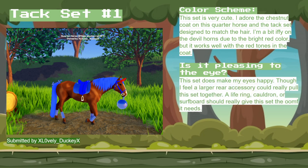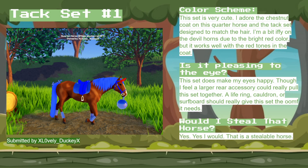As for whether it's pleasing to the eye, this set makes my eyes happy. I feel like a larger accessory could pull it together, kind of like a life ring, cauldron, or surfboard, just to accentuate a bigger accessory on the back. As for whether or not I would steal that horse — yes, that's a stealable horse.